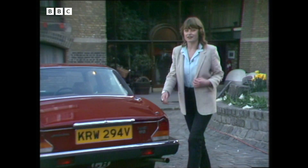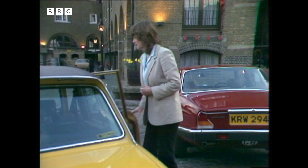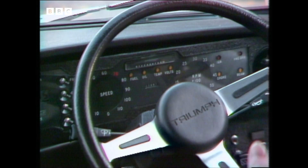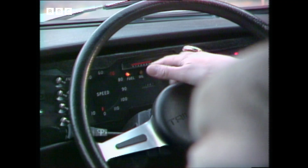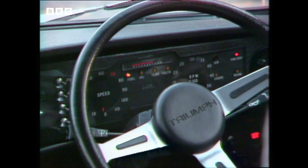This Triumph Dolomite over here has a complete nervous system of its own, thanks to the microchip. It's been specially developed by Lucas, and its sensors throughout the car can tell you instantly what your speed is, your water temperature, oil, fuel — at the press of a button, lights up here, your rev counter's there — and if anything's about to go wrong, it can tell you that too.